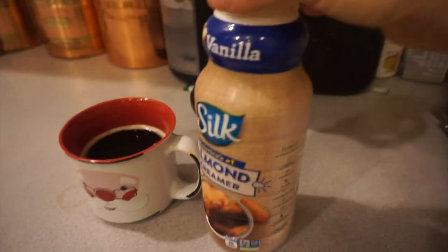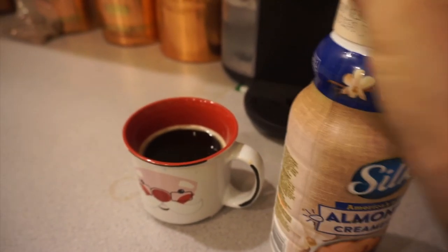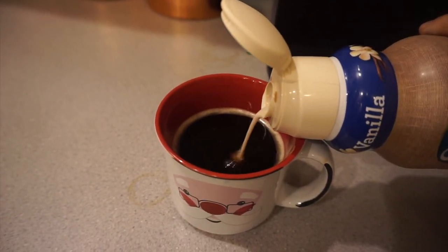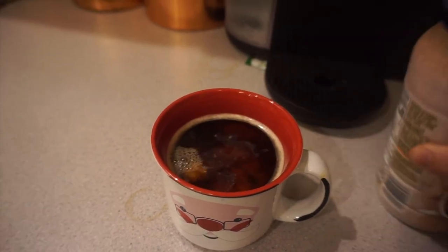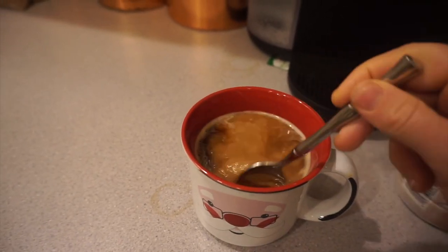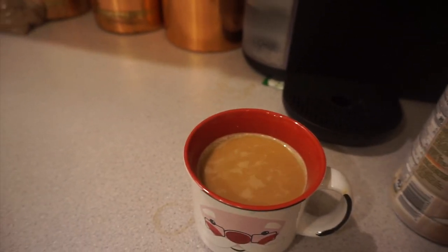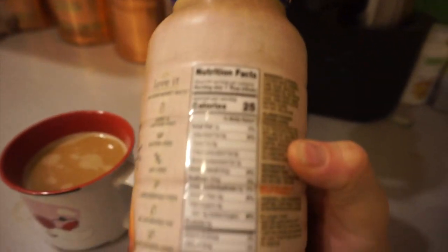I have been using the Silk Almond Creamer for a few months now and it's my favorite non-dairy creamer that I have found. I've tried so many — I've tried those nut pods and a lot of different creamers — and this is the best tasting one. I love coffee, so creamer is a big deal.